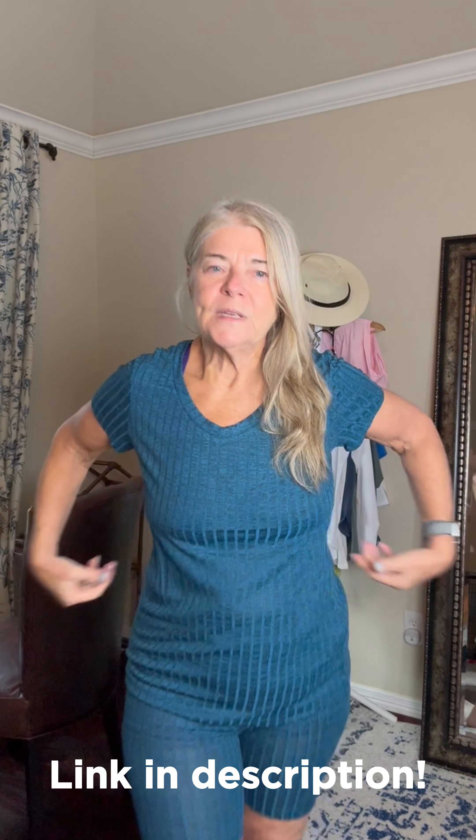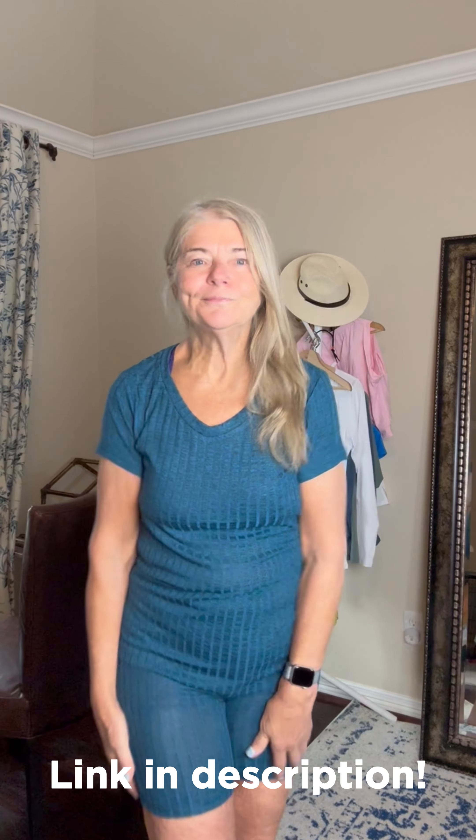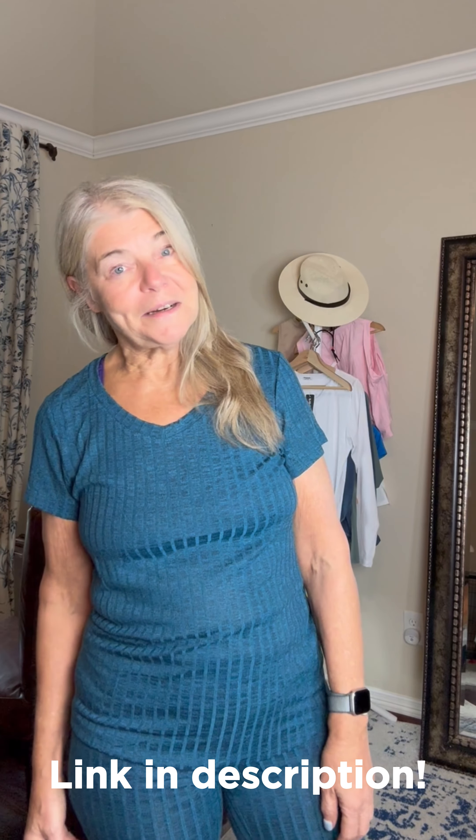It's fitted but not tight by any means. Super comfortable. I might have to get this in another color too.